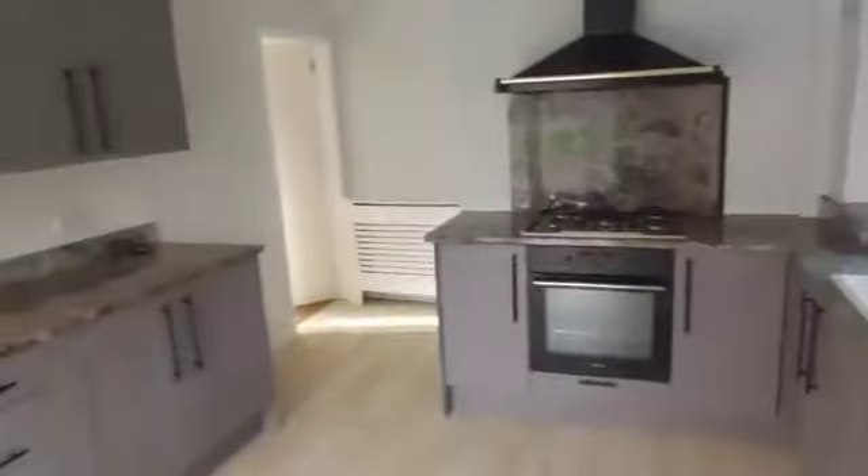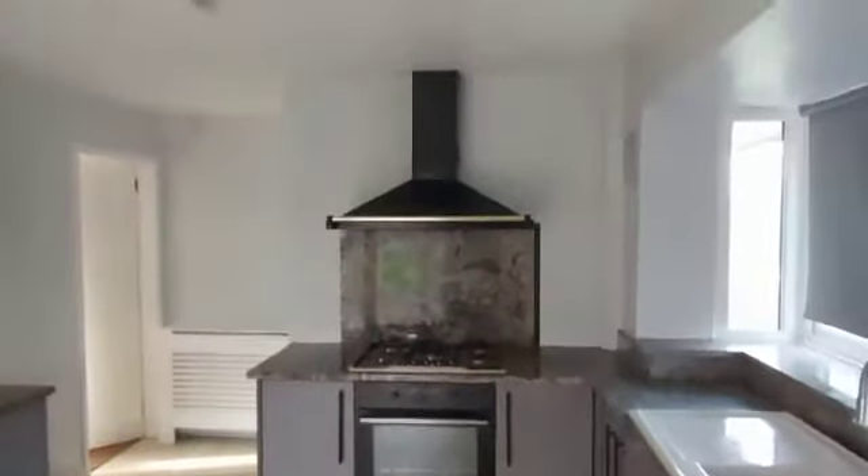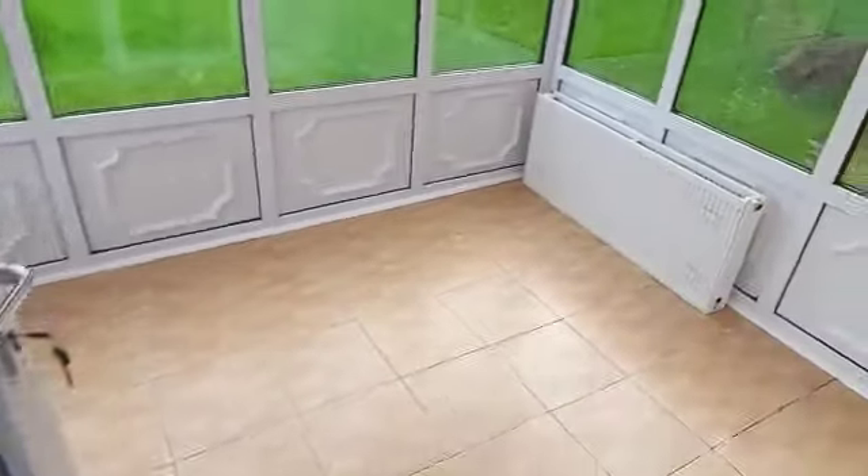So we've got an entrance hallway, straight up to the stairs, straight into the kitchen which is nice and bright and in fabulous condition. Through into the conservatory and you've got more land around here as well.